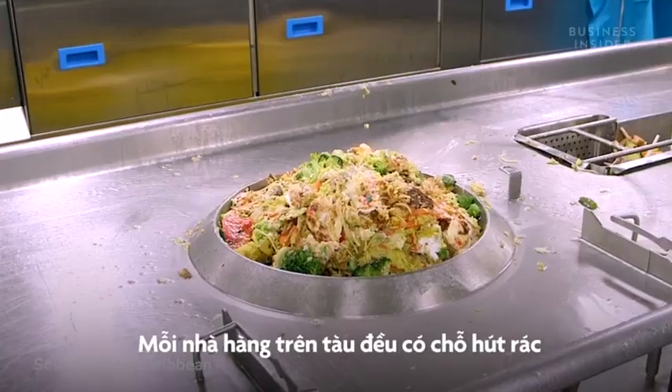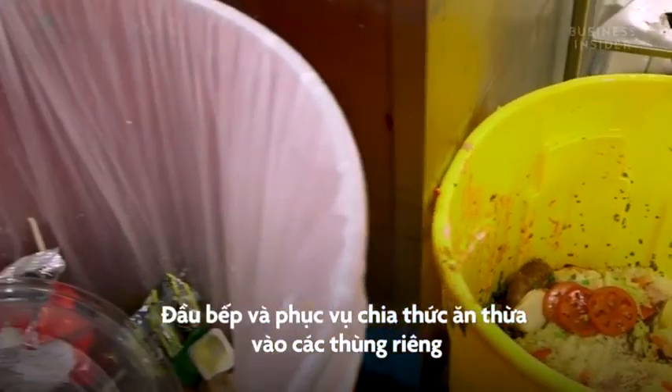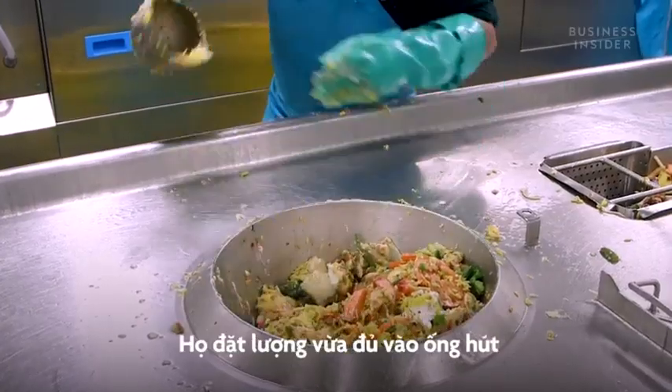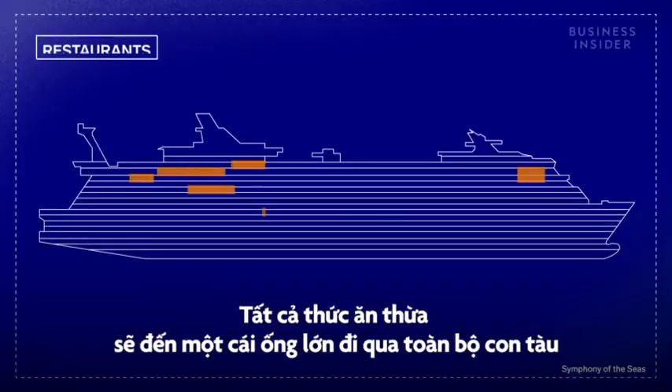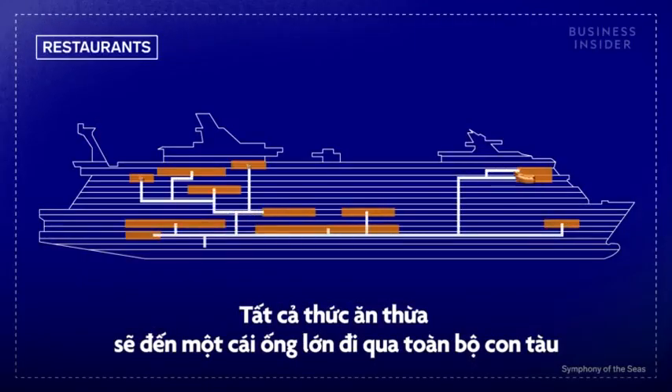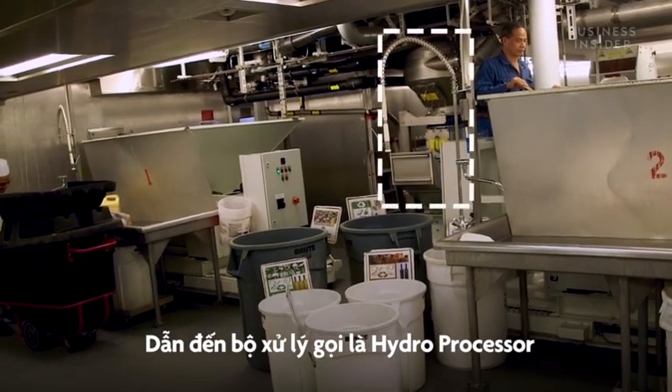Each one of the ship's restaurants and 36 kitchens has its own suction drain. Chefs and waiters keep food scraps in separate buckets, then once they've gathered enough, they place it all in this special drain. All the food waste ends up in one big pipe that runs through the entire ship, and that pipe leads to what's known as the hydroprocessor.